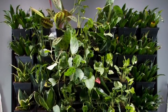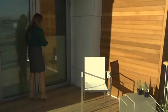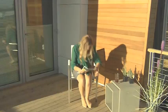The living wall naturally increases air quality through photosynthesis and cools the surrounding air through transpiration. We have also provided private outdoor deck spaces for the users to enjoy the natural surroundings.